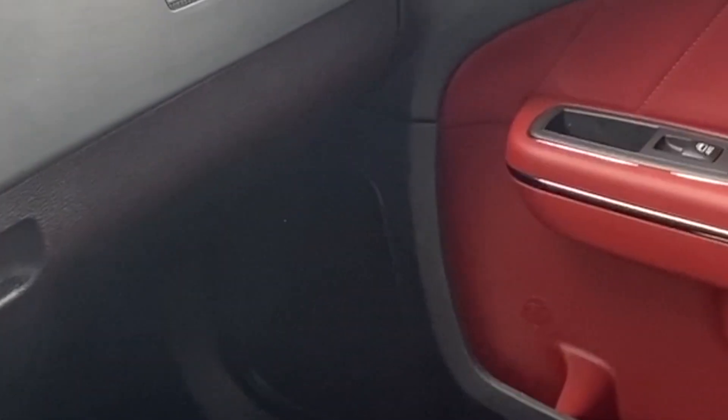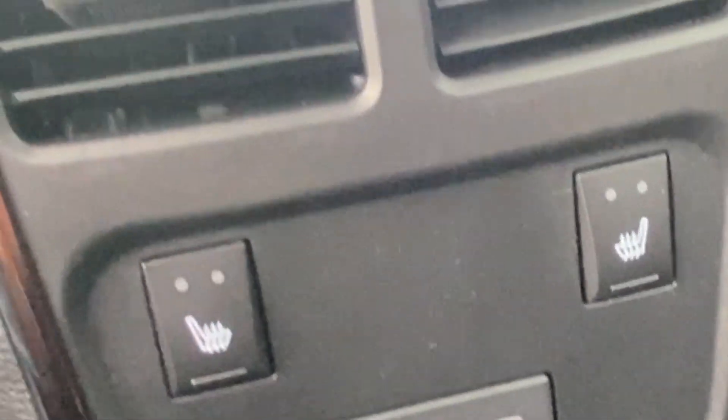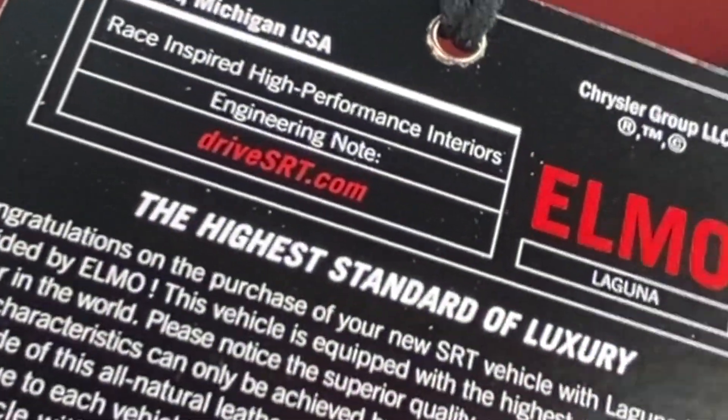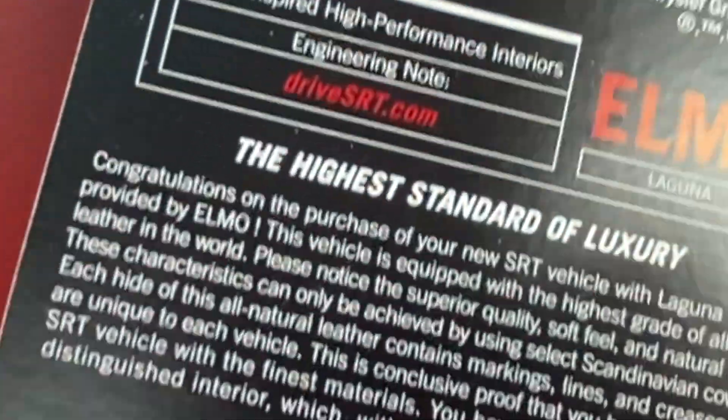Let's check out what we've got in the back seat. Plenty of room back here, very comfortable, big seats too. I'm about 5'7 on a good day, so even if I was closer to 6 feet I'd still have some good space back here. These seats are heated, and you'll notice there's a couple USB ports back here as well. And here is the tag for the all-natural Laguna Premium Leather Care Guide, SRT — it tells you what to do with that.